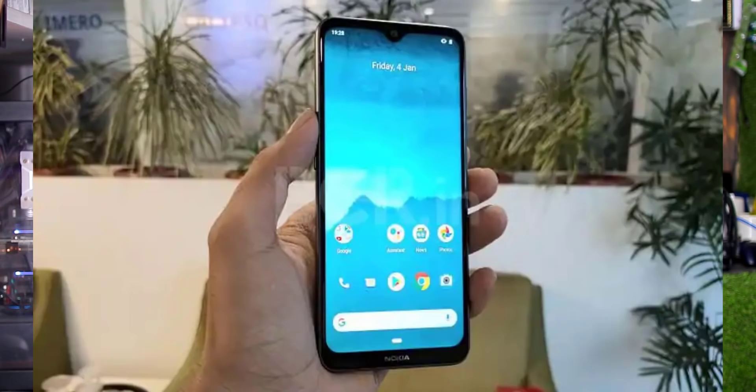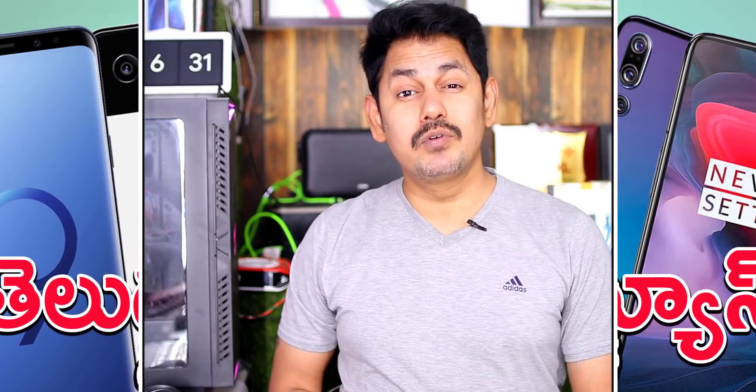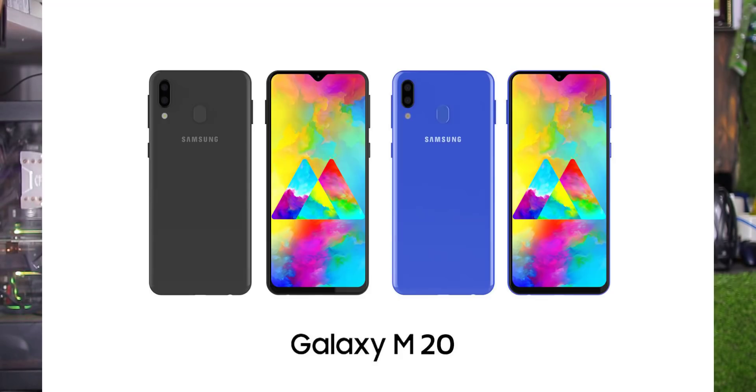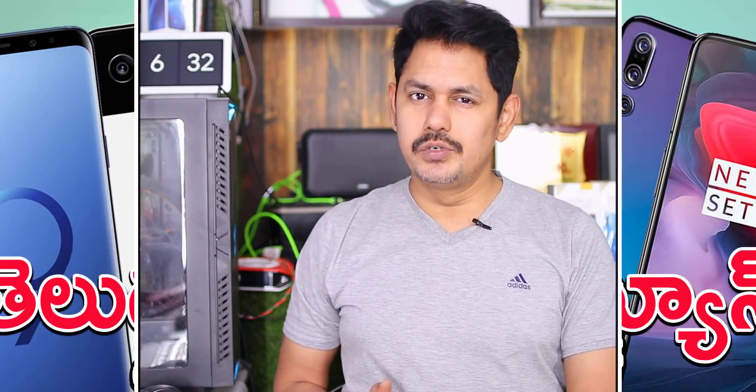Nokia 6.2 will roll out the latest Android update along with the December security patch. Samsung is also rolling out the latest security patch to the Samsung Galaxy A5 2017, Galaxy A30s, Galaxy Tab S3, and the Samsung Galaxy M20 will receive the Android 10 update.